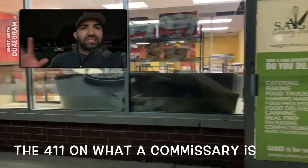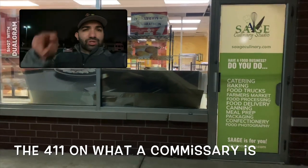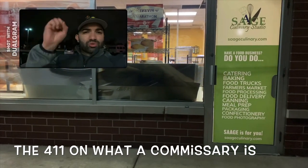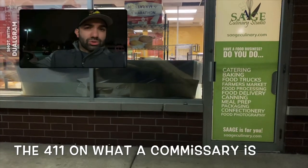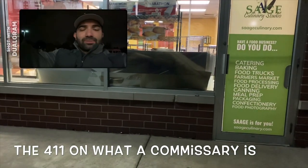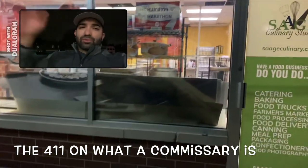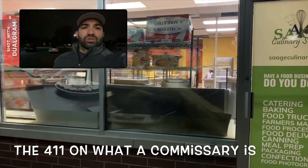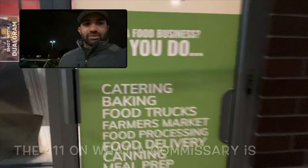A commissary is a physical brick-and-mortar business that has electricity and plumbing 24/7 — somewhere you can bring extra food you don't use, or store what comes from a distributor. All the water you use to wash dishes and things, you dump it here too and get fresh clean water to use in your food truck. Let's go inside and see what the numbers are for this business.